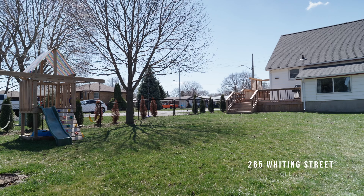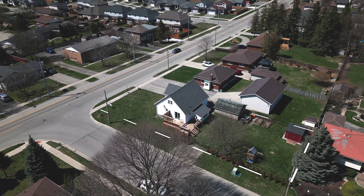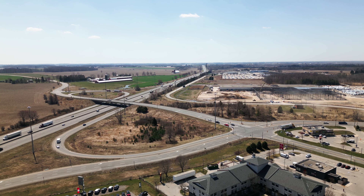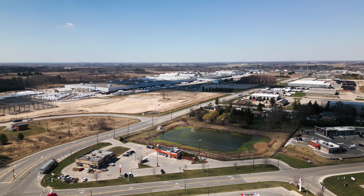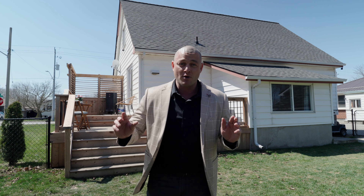It feels so great to be back in Ingersoll. With this one, you're getting a four-bedroom fully renovated home. You're only minutes from the 401, minutes to the GM Kami plant, and you're just down the road from TMMC. There's well-paid jobs here, so make sure you get your first-time homebuyers and investors to Ingersoll.